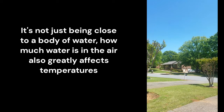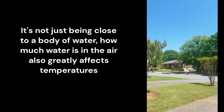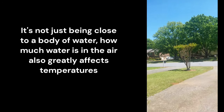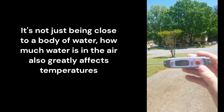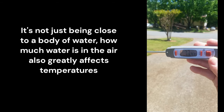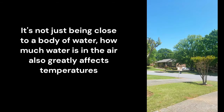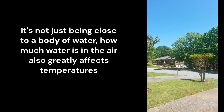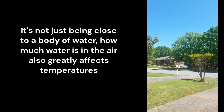The humidity today is 24%, which is just insanely low for Georgia. This means our temperatures — about 77 degrees standing out here in direct sunlight — make sense. There's no water in the sky, very dry air, a lot of sunlight, so dry air will heat up very, very quickly.